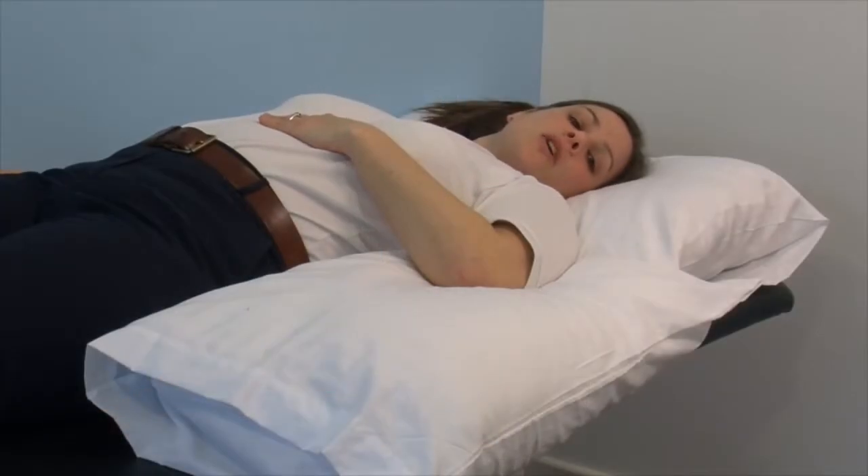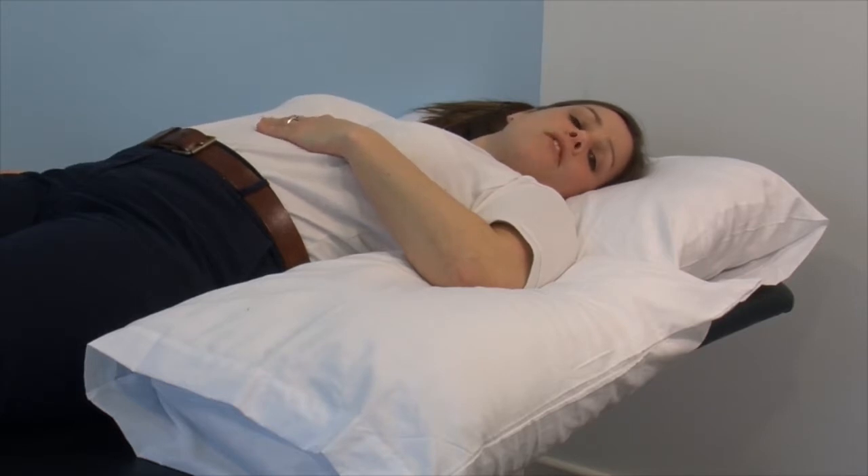Sleeping in the early phases after your injury can be uncomfortable. We suggest using a pillow lengthways behind your arm to fully support it. This stops the arm from falling backwards and reduces pain across the front of the shoulder. This should always be done keeping your sling on.